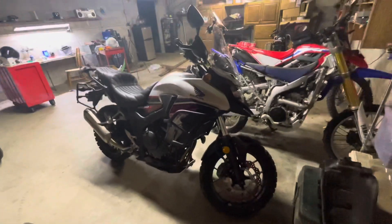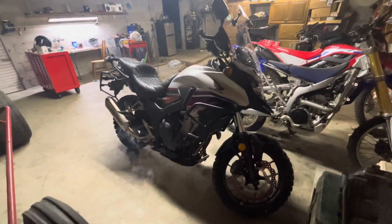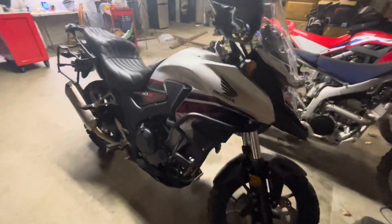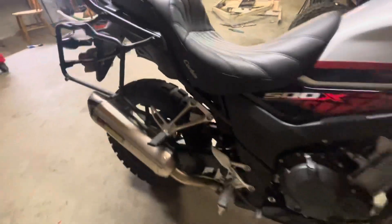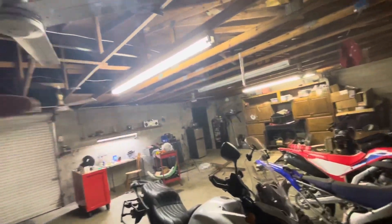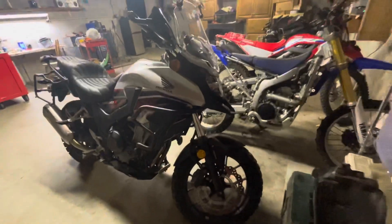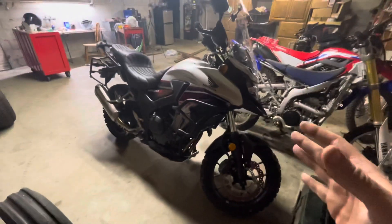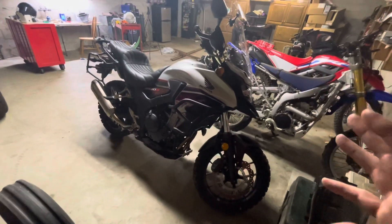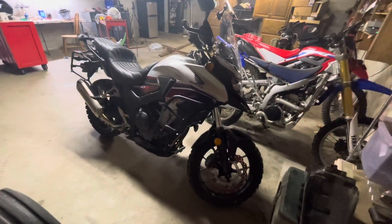First and foremost, let's run through what all I've got decked out so far. Bought this as it is, roughly about 1,500 miles. As you can see, it's been very, very well kept. Out the door, this was probably about $1,000 to $1,200 less than if I would have waited and bought a 2022 model.